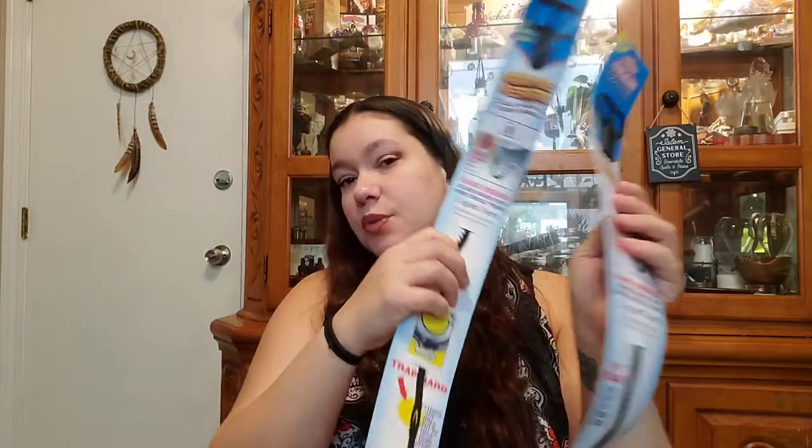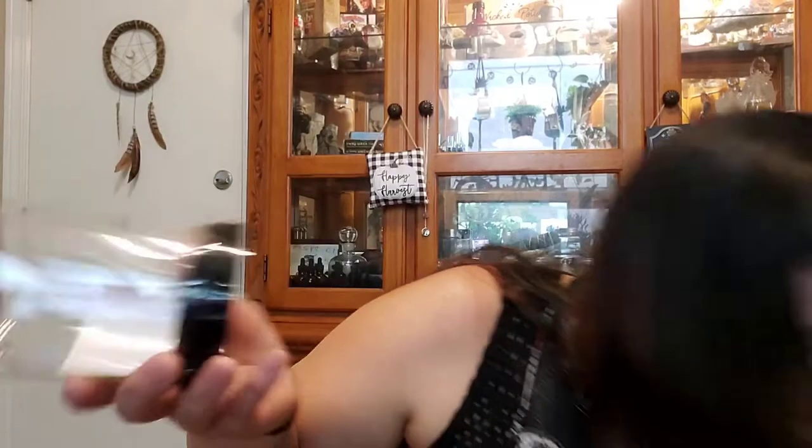My daughter's hair destroys drains. These drain catchers work really well. I got another one of those domes, just in case.